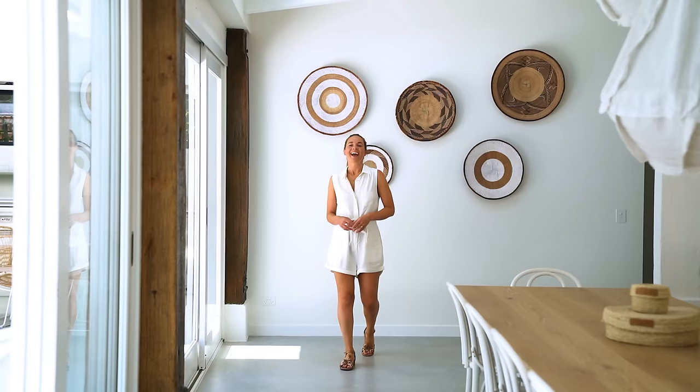Hey guys, thank you so much for watching. I'd love to know what you thought of this home tour — leave me a comment below, and make sure you like and subscribe to our YouTube because we've got plenty more home tours coming your way.